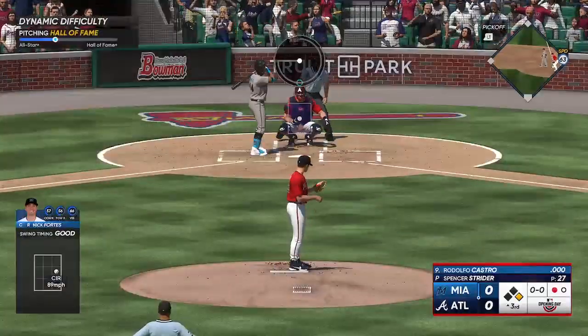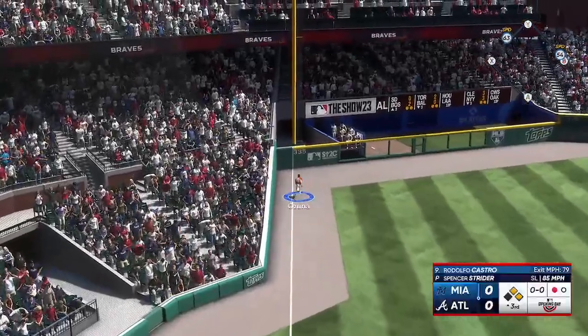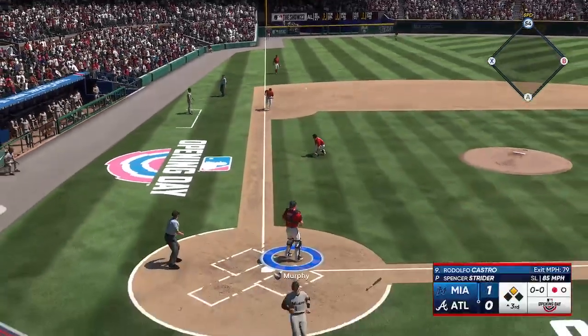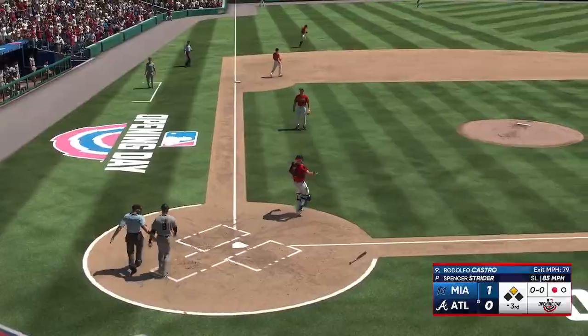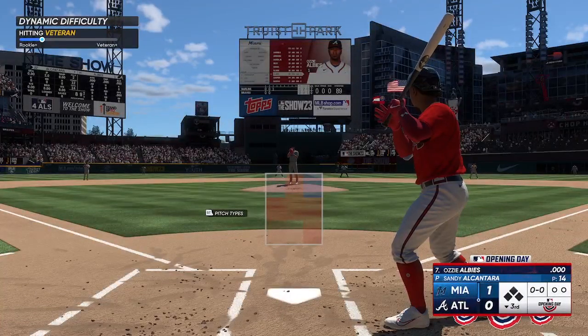Rodolfo Castro is next up for the Marlins. Hit hard — should be extra bases. Half on his way to third, and it gets by him. Run scores easily and it's 1-0. As we go to the last of the third.